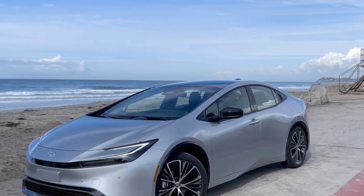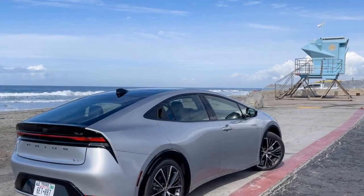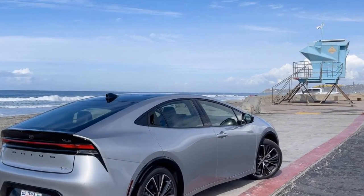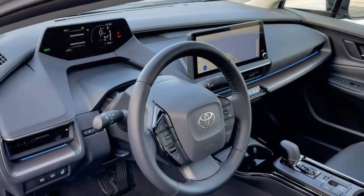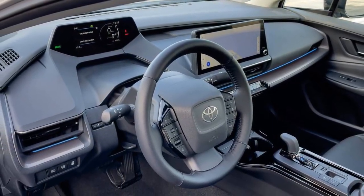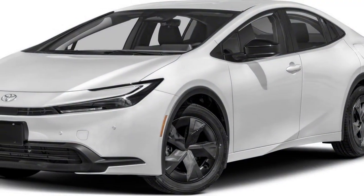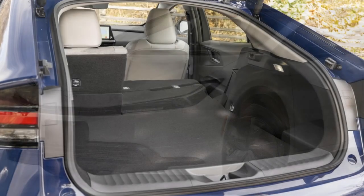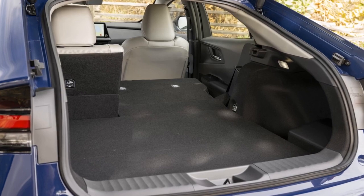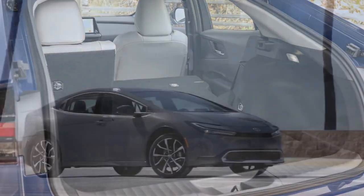In conclusion, an advisable strategy might be to swap out the Limited's tires with those of the XLE when the former wear out. This way, you can enjoy the best of both worlds without having to spend much more than what a loaded XLE would cost. With the range of standard and optional features available on the Limited, it's an easy decision to justify. Nevertheless, even if you opt for a different trim, you're still getting the most attractive, best-performing, and most fuel-efficient Prius to date, making it a winning choice.